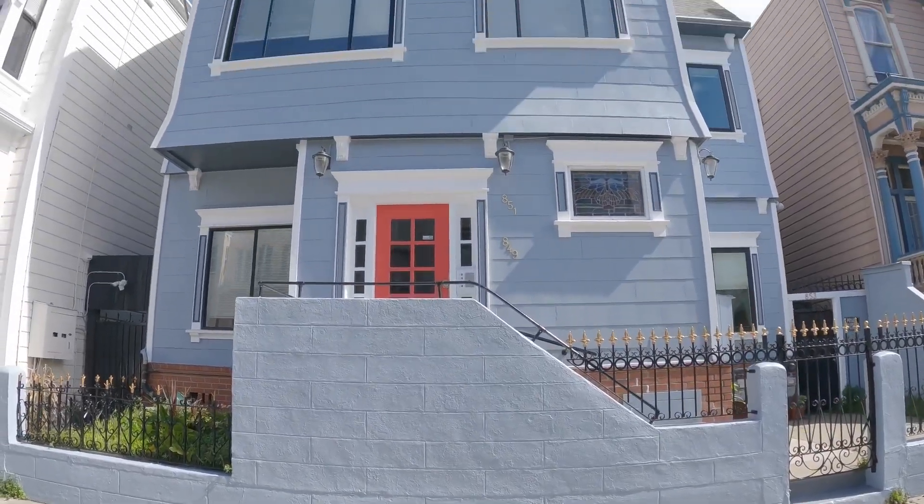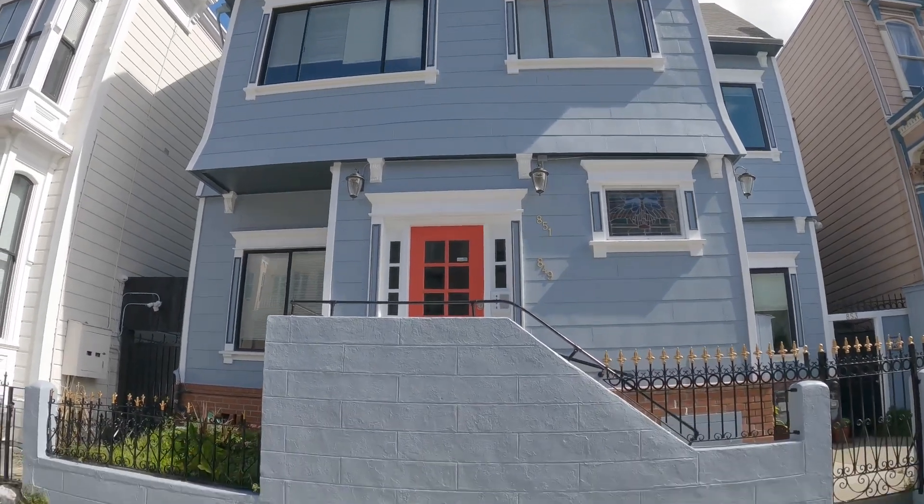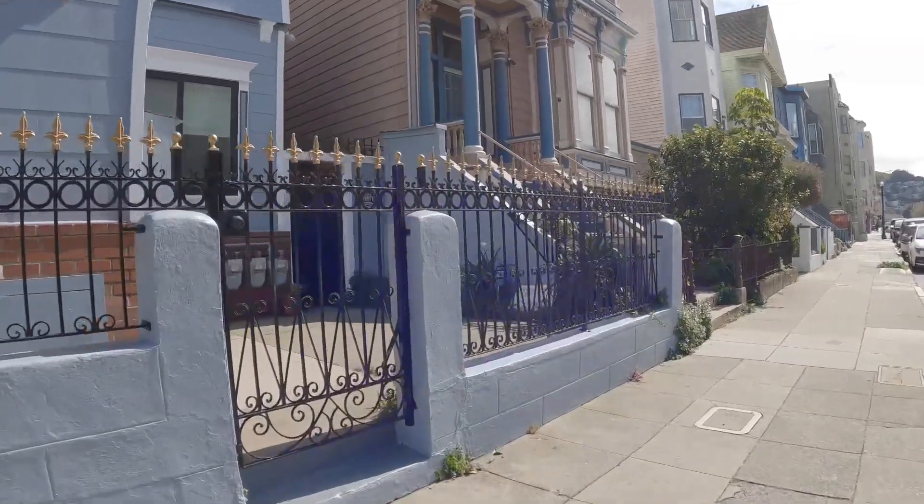Hello, this is a video tour of 851 Capp Street. Today we're going to be touring Unit B, which is a two bedroom, one bath flat.